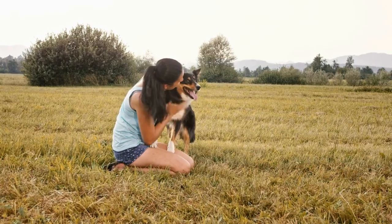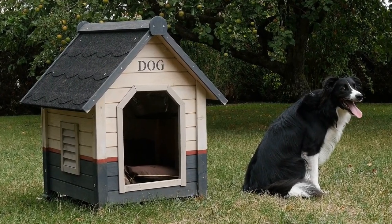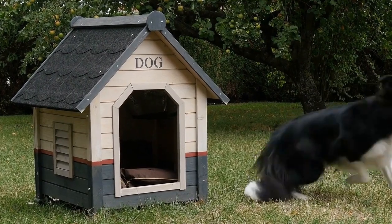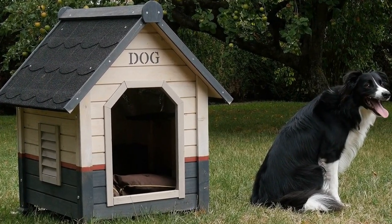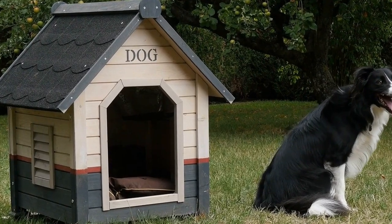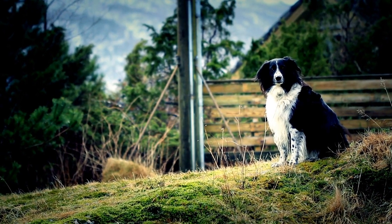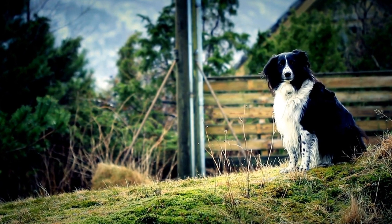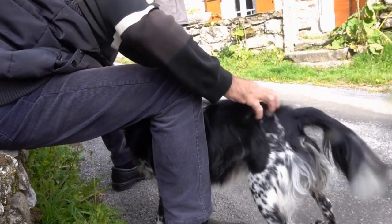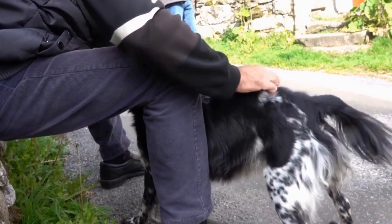Conclusion. During the first weeks of training a Border Collie puppy, it is crucial to establish a routine, socialize them, teach basic commands, introduce crate and potty training, leash train them, and provide mental stimulation. Patience, consistency, and positive reinforcement will be the key to a successful training journey. Remember to cherish this special period with your puppy and enjoy watching them grow into a well-behaved and obedient companion.